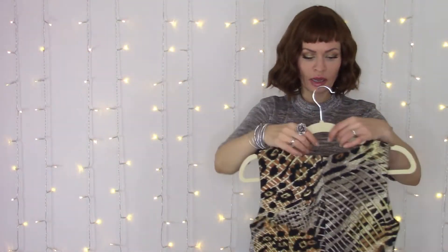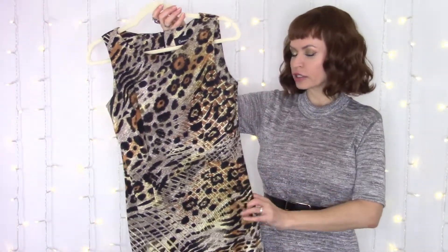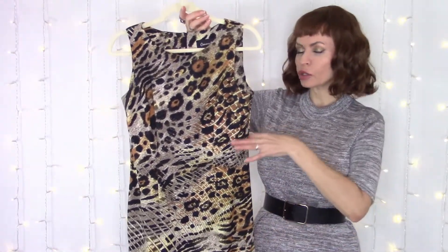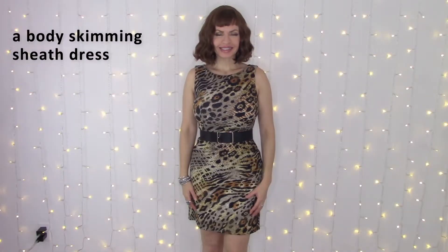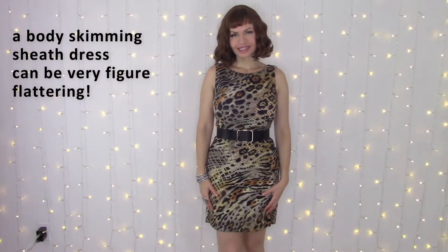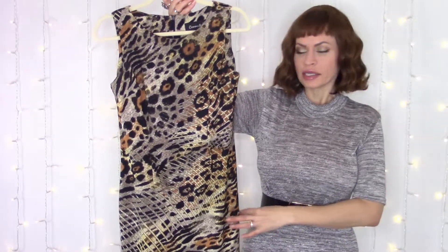One that never really goes out of style is a sheath dress. This one is sleeveless, just above the knee length, and very flattering. I usually pair it with a belt — a belt is something I always recommend if you have an hourglass shape, because it cinches you in at your smallest part and really defines your curves. This is a really fun leopard print, which seems to be really in style. This is by the brand Connected — I got this at Hudson's Bay here in Canada. A sheath dress is very nice and can be very flattering.